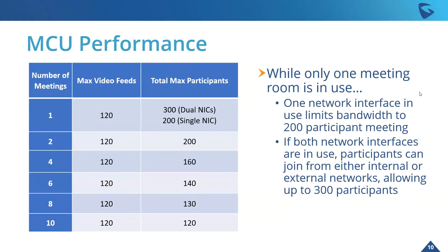Just to give you a breakdown of the MCU performance within the device: you can go up to 10 meetings, and each of those meetings can have a maximum video feed of 120 across all of them. As the number of meetings goes up, total participants within those meetings goes down. With only one meeting room in use, one network interface will limit bandwidth to 200 participants in the meeting. However, if both network interfaces are in use, participants can join from internal or external networks, allowing up to 300 participants total. When 10 meetings are in use, there can be 120 participants across all those meetings.